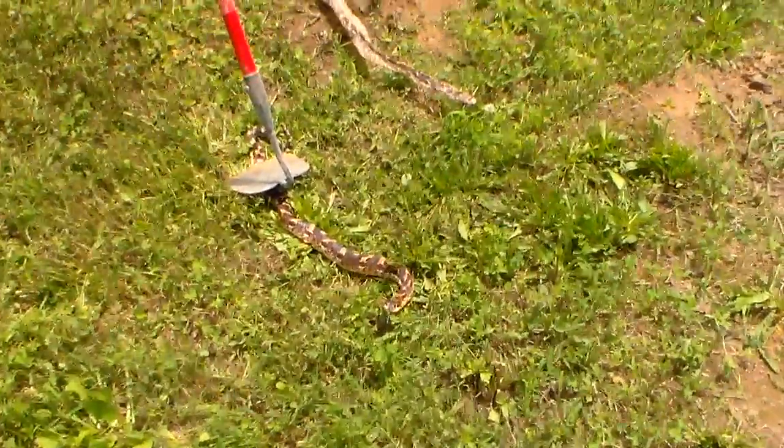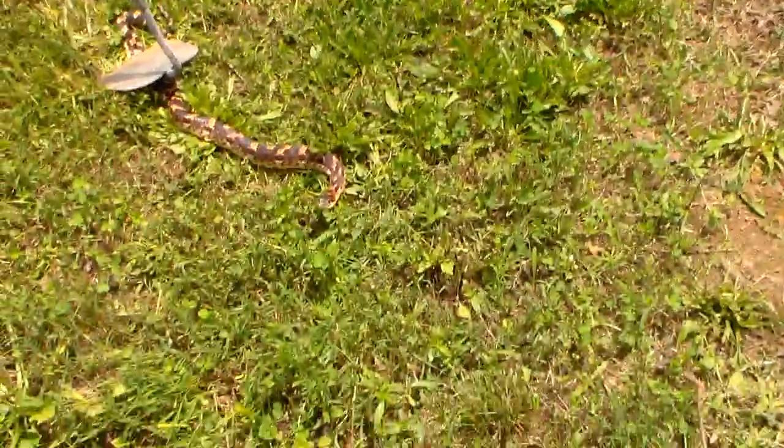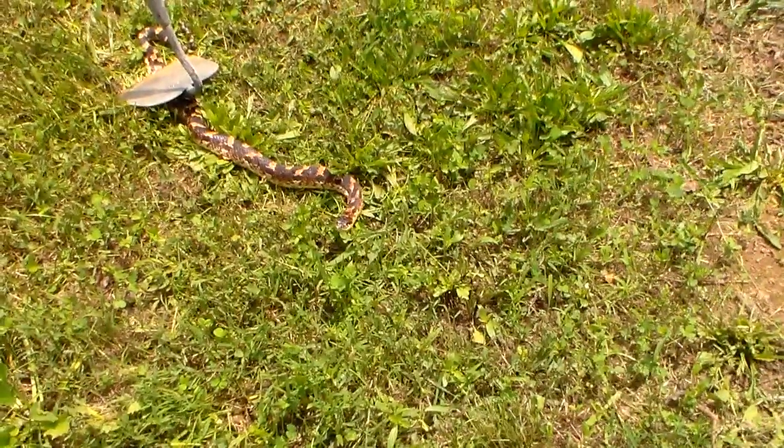Hey YouTube, this is Southern Purple One. The snake skin that might be a copperhead — might not be a copperhead — it might belong to this little guy. I wouldn't say little.